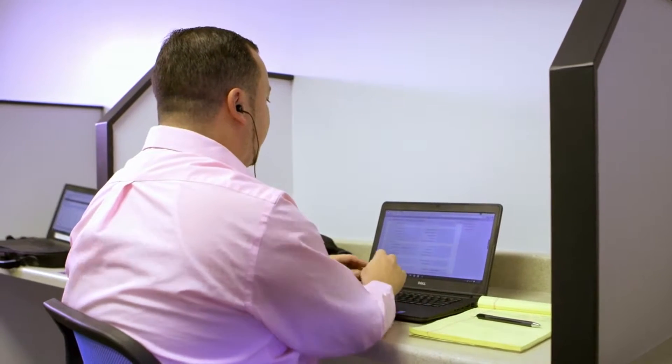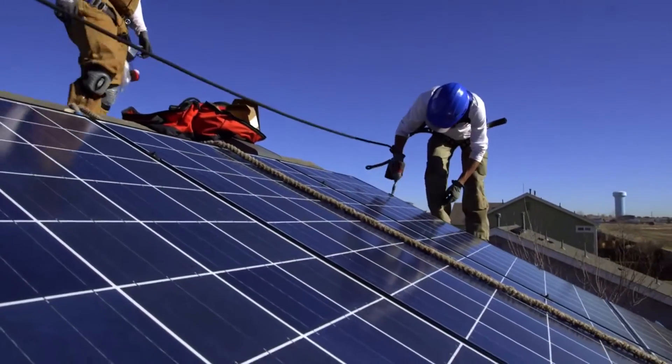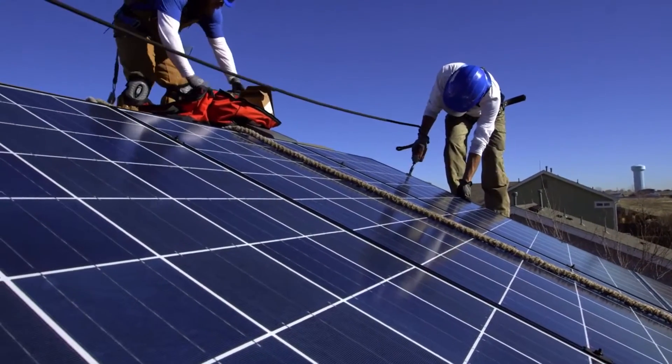As we capture leads and get customers interested in solar, we bring them in and then bring them through the sales process as we set appointments with our sales reps. We then use CRM to coordinate between our sales team and our design team. Zoho CRM has been an incredible platform working with our in-house installers as well as our outside installers. It's a great tool that has really given us the ability to streamline our process.